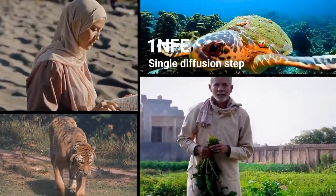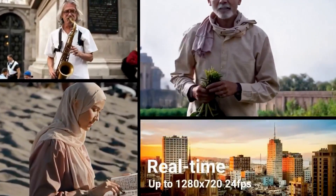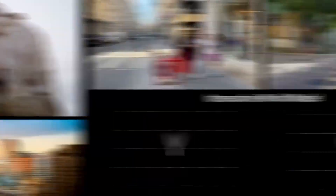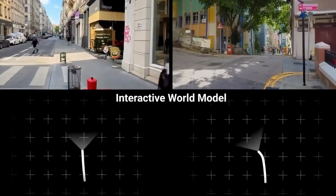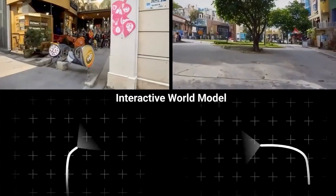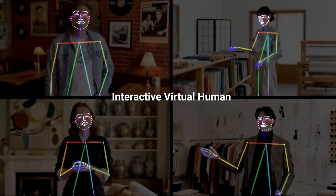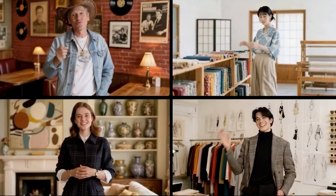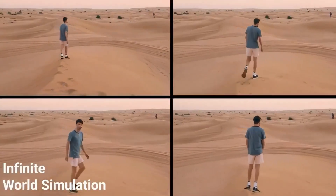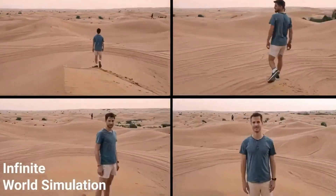It even supports up to 5-minute long videos generated in real time. A big innovation here is recycling outputs as inputs — each new frame generated is fed back into the model for the next step, which keeps motion coherent and smooth across long durations. Without this recycling, the video starts breaking, with objects drifting, motion falling apart, and scenes becoming unstable. With it, the result is stunning: long, seamless, fluid motion.